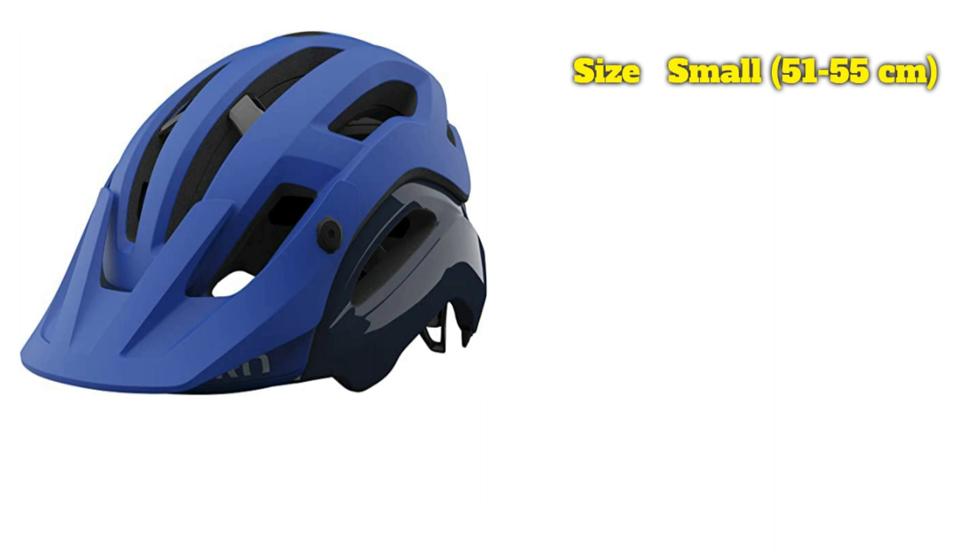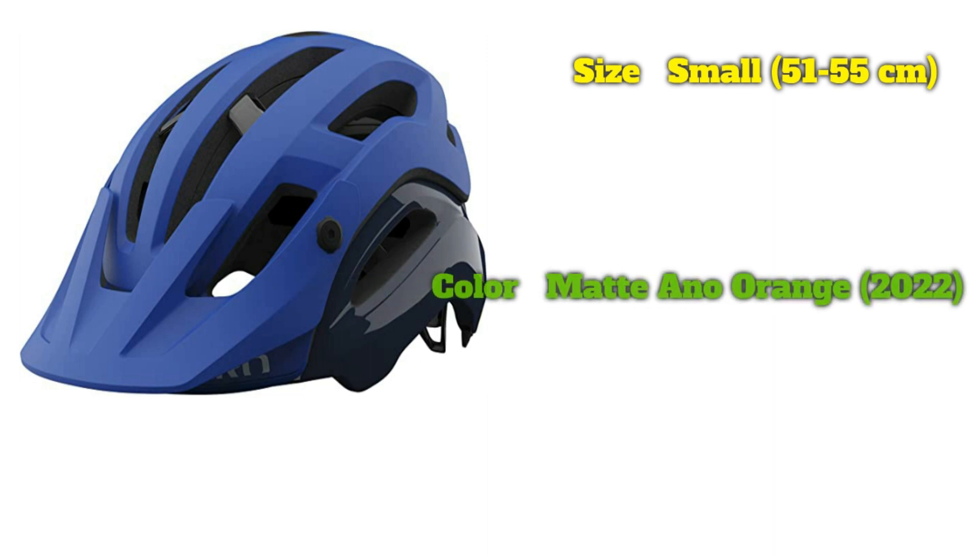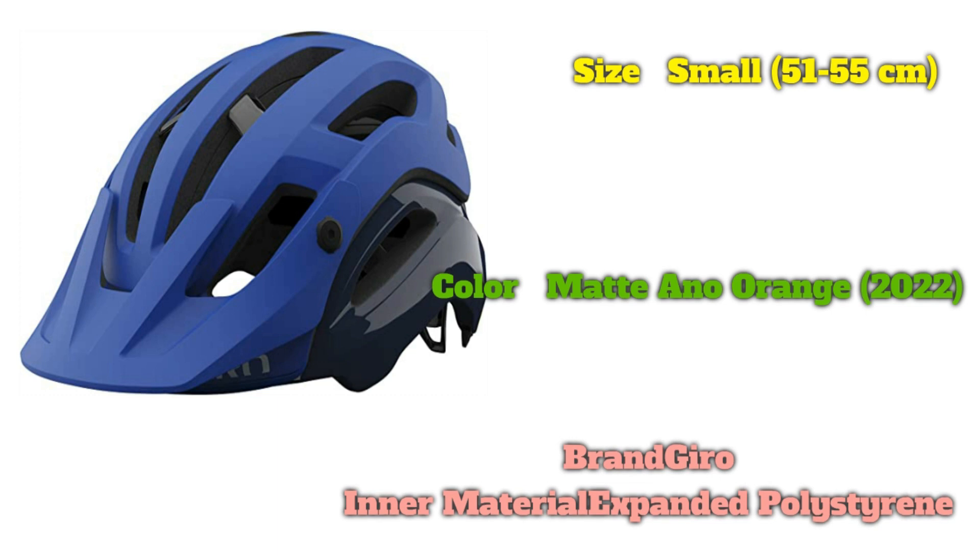Taken together, we think the Manifest is the best trail helmet available. Unfortunately, that do-everything feature set — which also includes niceties like a magnetic buckle and a highly adjustable fit system — comes with a steep $260 price. At double the cost of Giro's own Source helmet, it's a hard pill to swallow for riders that don't get out a lot or who won't mind a mildly warmer build. The Manifest also has fairly polarizing styling, particularly in colorways that highlight the two-piece setup, but that's mostly a matter of personal preference. If you can swing the steep cost, we think the Manifest is a market leader.